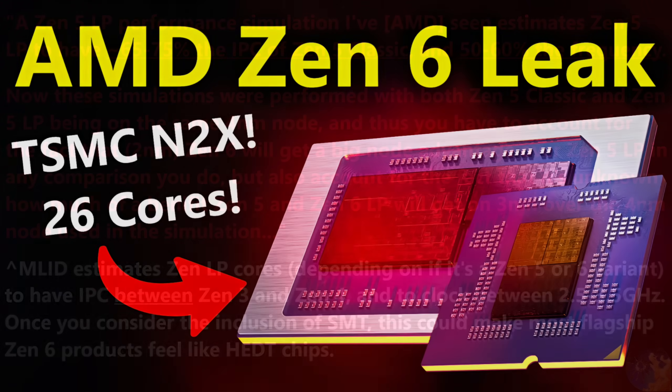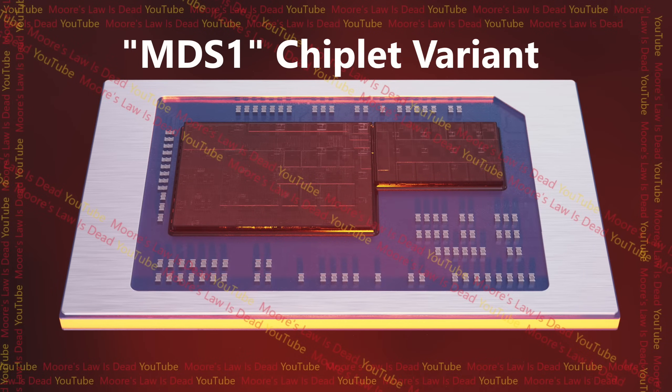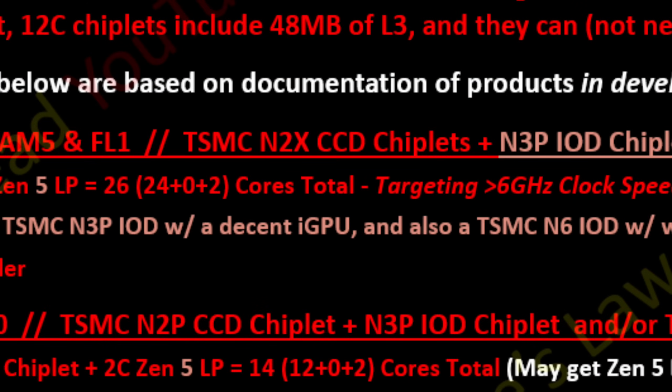They detailed the massive core count increases going up to 24 or even 26 cores for consumer products depending on which cores you're talking about, a new layout of chiplets that includes bridge dies so that there's even lower latency between IO dies and chiplets, and even the utilization with Zen 6 of TSMC's N2X extreme high clocking node for crazy high clock speeds.